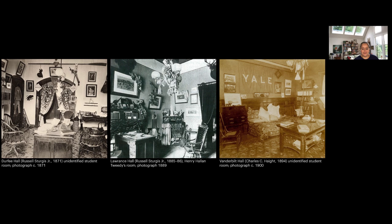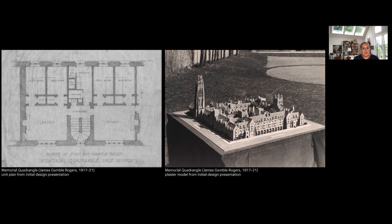Over time this grew into an entryway model with suites that included both bedrooms and study rooms, which became the model Yale has used ever since. These transitioned from freestanding buildings like Connecticut Hall to buildings forming courtyards but still facing the street, like Vanderbilt Hall. In the early 1900s, Yale decided to change things further. They wanted more housing and hired James Gamble Rogers to design the Memorial Quadrangle — the first building that fully took on the Oxford-Cambridge enclosed courtyard persona.